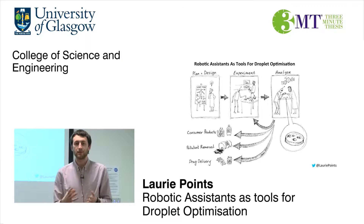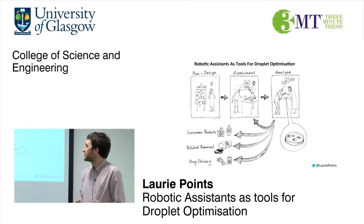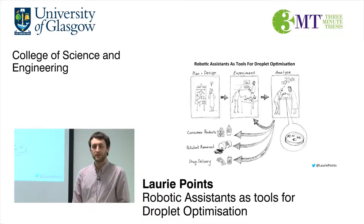Finally, analyze. Me and the robot: what did the droplets do? Why did they do it? Which ones were best? How do we know which one's best? What are we actually looking for?